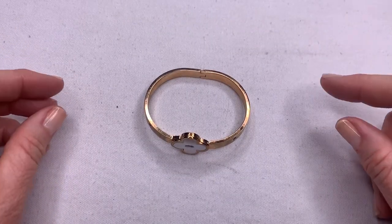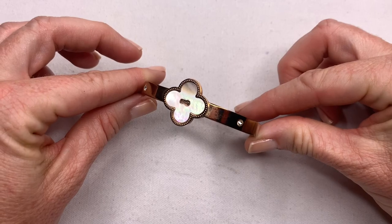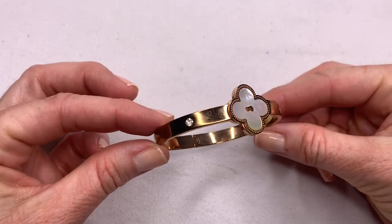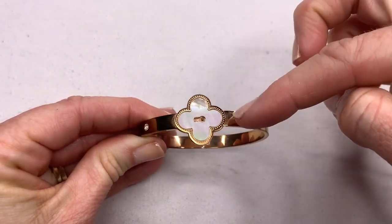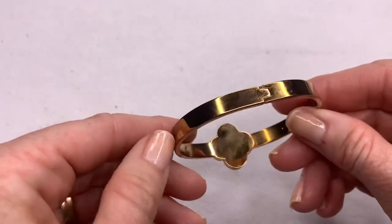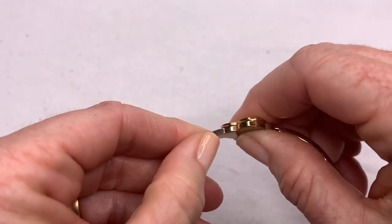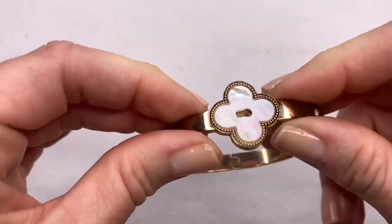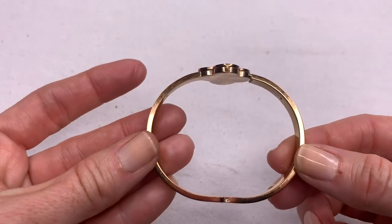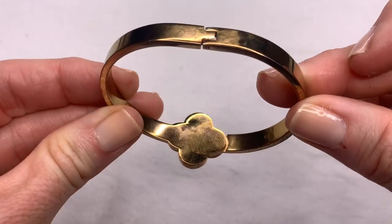This bracelet is really interesting. It is totally giving me Van Cleef and Arpels vibes — they are a very high-end designer and their pieces go for thousands. This has their traditional design and it looks almost like a keyhole. It's hinged but I'm not seeing how you can open it. I almost think it was supposed to have a key. I don't know about this piece — I'll have to do some research and see if I can open it.